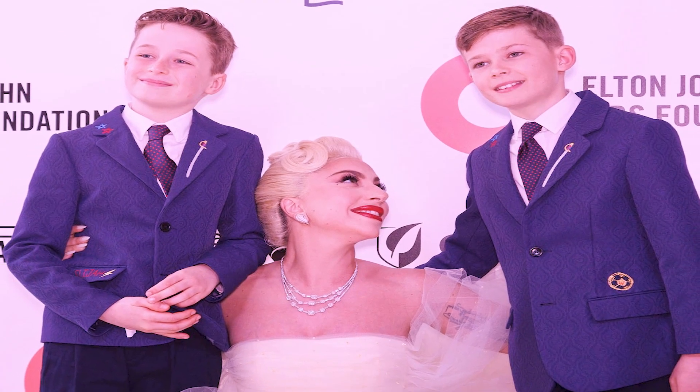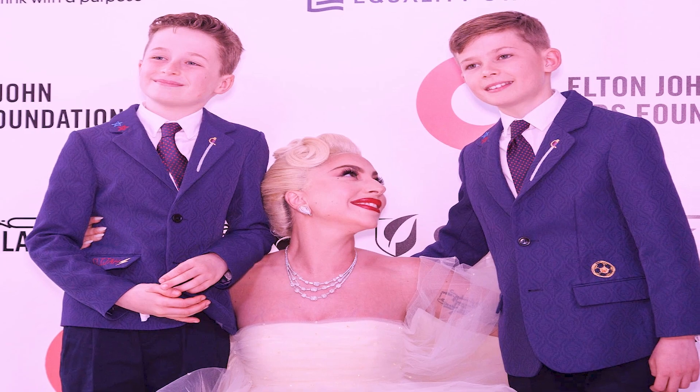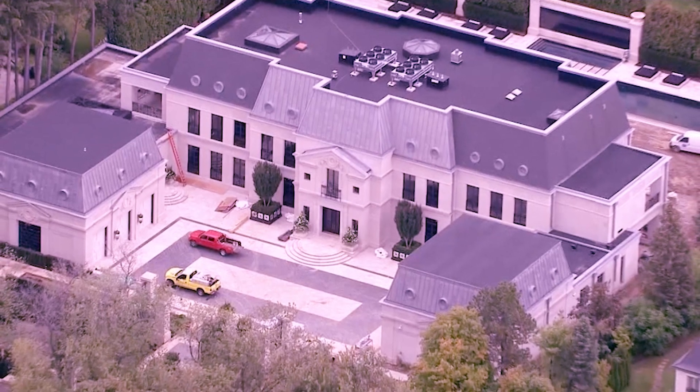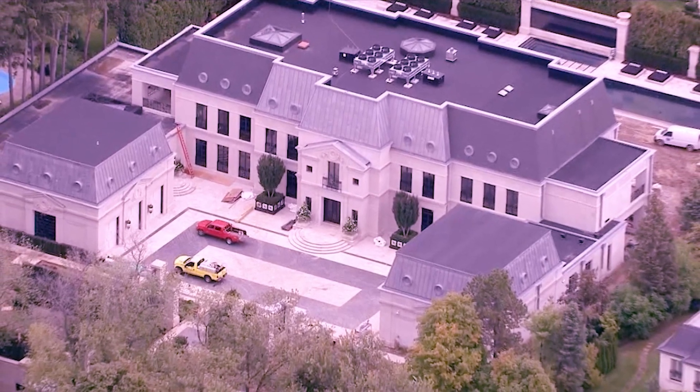For the foreseeable future, John, Furnish, and their two young sons — Zachary, 11, and Elijah, 9 — will be based out of Toronto, as this is Elton's final tour ever. Furnish's siblings and their families live there. For a superstar like Elton John, the decision to settle in the city's heart may come as a surprise, condo building or not. After all, homegrown superstar Drake lives at his palatial Bridal Path residence, located about half an hour from downtown.